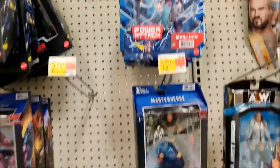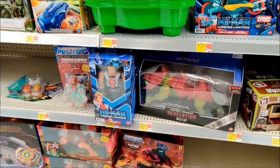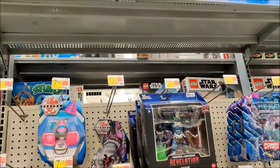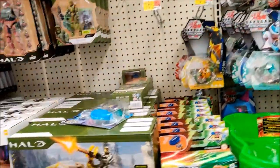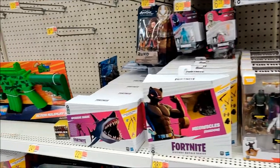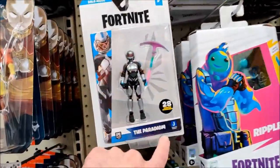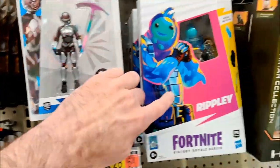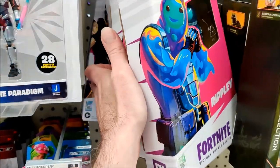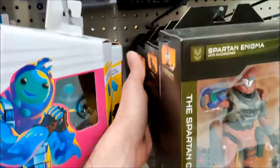Got some of our He-Man stuff. Panthor is still $40 — $40. Those aren't on sale but they were at Target. Halo, Fortnite. Jazwares are still making the little guys but Hasbro's making the big ones. Still full price, no new guys in there.